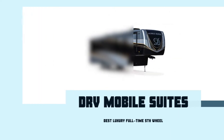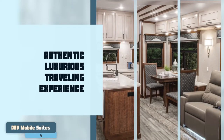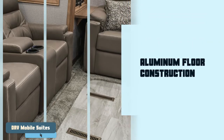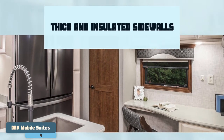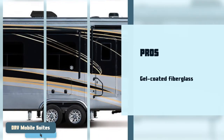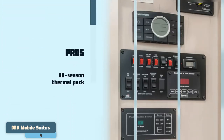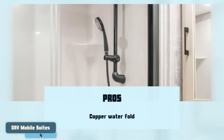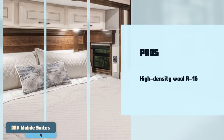Next we have Best Luxury Full-Time Fifth Wheel: the DRV Mobile Suites. We love that this unit provides an authentic luxurious traveling experience. This unit has a thick aluminum floor construction and features residential rated R16 formaldehyde-free wool insulation. Thick and insulated sidewalls aid in keeping noise and weather away. Its pros are: it features a gel-coated fiberglass exterior, all-season thermal pack is standard on all suites, it is equipped with copper water fold with individual shutoff valves, and its residentially hung sidewalls are carriage bolted on the floor for strength. It also has high-density wool R16 residential insulation which surrounds the walls and sides.